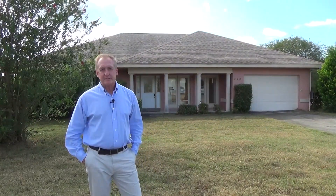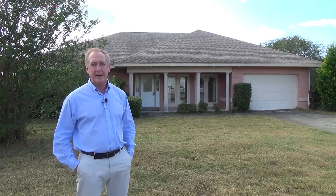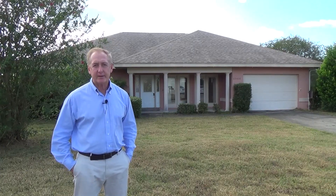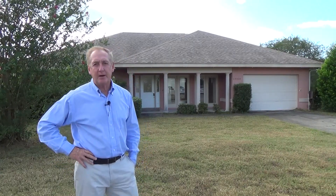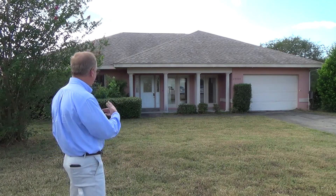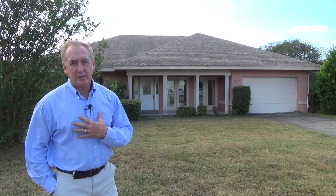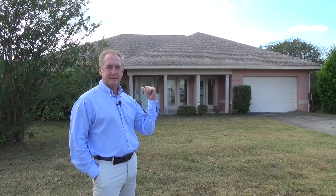Hi, Ira Miller here with ERA Grizzard Real Estate, the Villages Expert, coming to you today from Stonecrest. I did recently get a call from Jim, and Jim asked me if I would come over and look this home over for him. This is a foreclosure, and as you're going to see when we go inside, as most foreclosures are, it's pretty rough inside. I'll go ahead and give a narrative as to what I think and how I feel about this particular home.